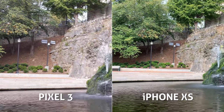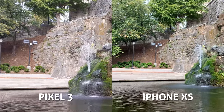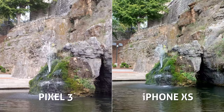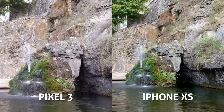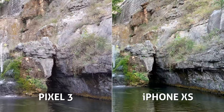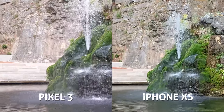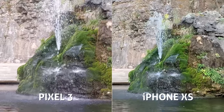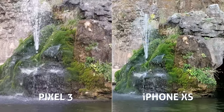First things first, the field of view is much wider on the iPhone over the Pixel when recording 4K video. I always like to have a wider angle lens — it just fits more subject or landscape into the camera frame. If we zoom in 200%, both cameras still look really nice and sharp, with great color balance and pleasant saturation and clarity.